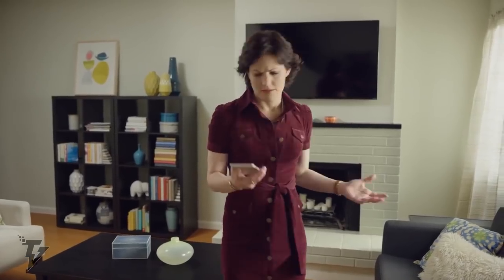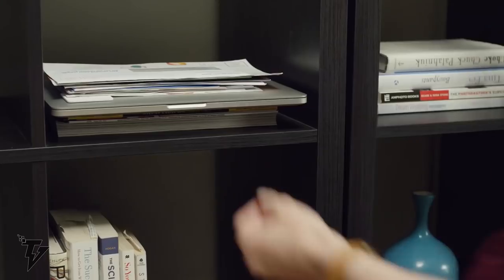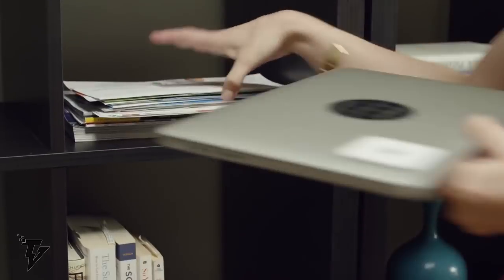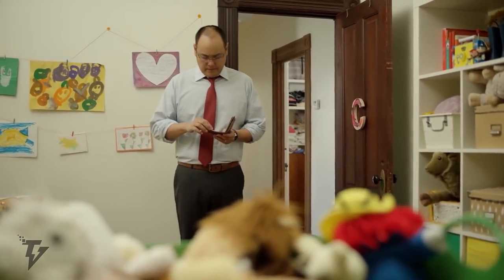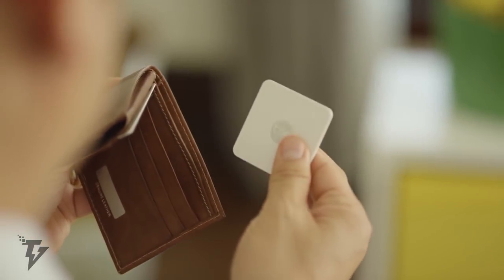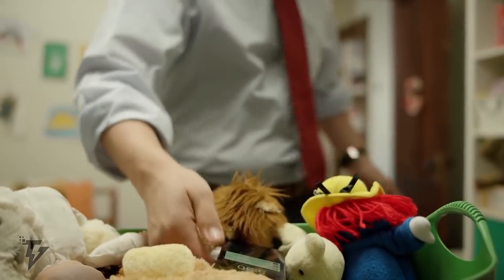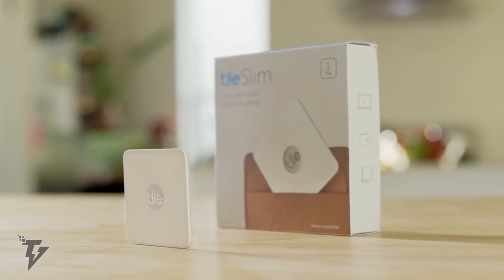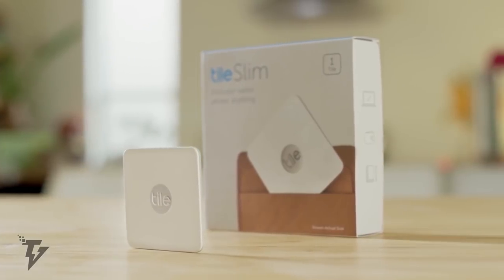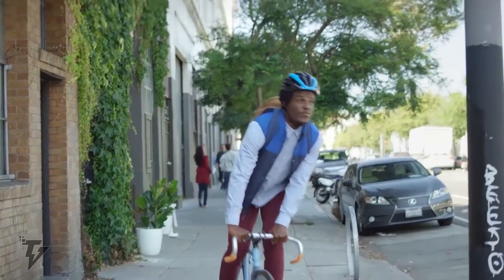Use and installation couldn't be more straightforward. Download the free app, tap the plus button and follow the activation directions. If you've misplaced your device, just use the app to ring your device if it's in the vicinity. You can check the location on the map if it's not in your immediate area. It's even possible to find your phone when it's on silent by simply double pressing the Tile button to have your phone ring and divulge its hiding place.